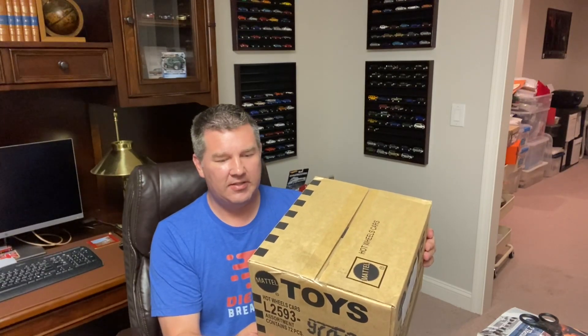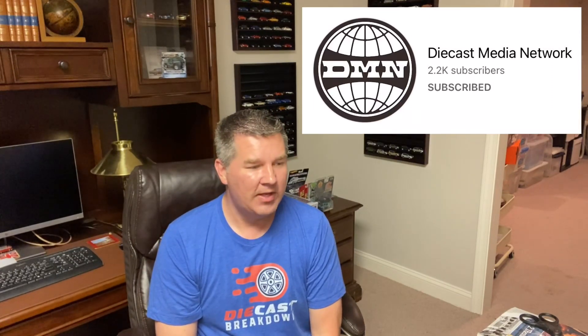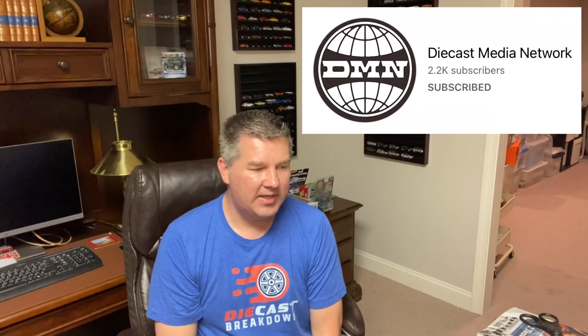I wanted to get some donations for the upcoming drive later this year. You'll hear more about that on Diecast Breakdown, so please follow that over on Diecast Media Network. On a previous episode of Diecast Breakdown, we interviewed champion DJ K, so in honor of him I'm going to turn this camera around and let's get to cracking this e-case.